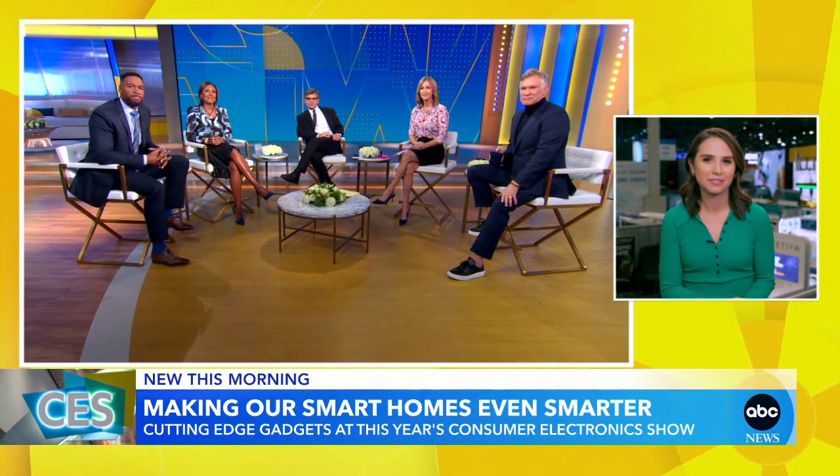Good morning again, Elizabeth. Good morning again, Michael. More than 130,000 people flock here to CES to get a look at the latest in tech. Companies will make cars, do smartwatches, put on flashy displays. So we've been scouring the showroom floor to try to get a look at some of the best gadgets.